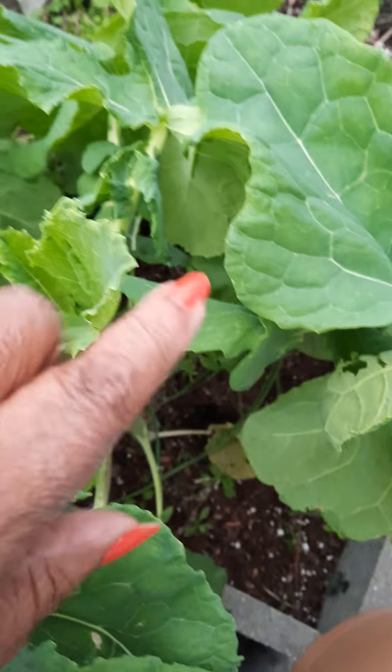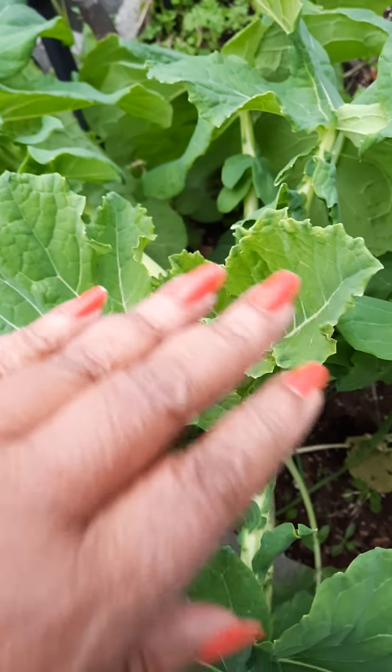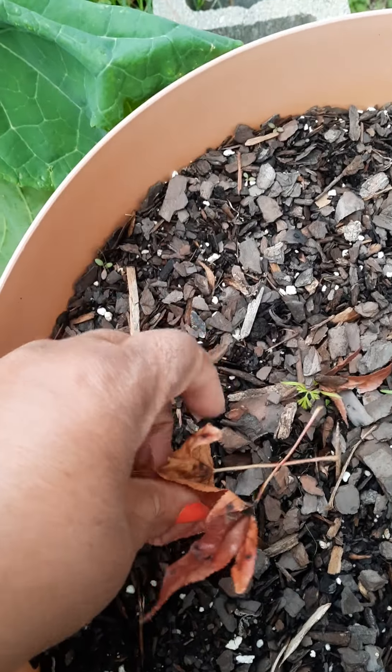It goes all the way over here. There are some leaves there. Now, I put this tomato cage around this when it was smaller and I don't think it needs it.